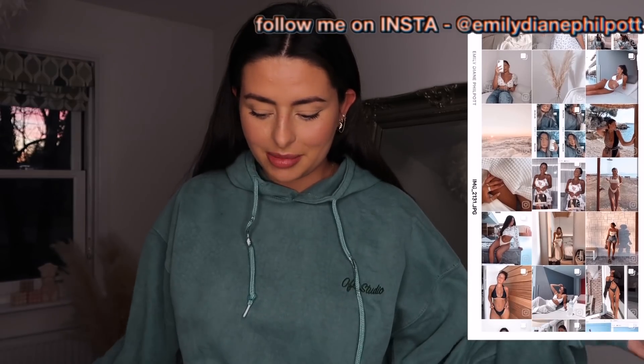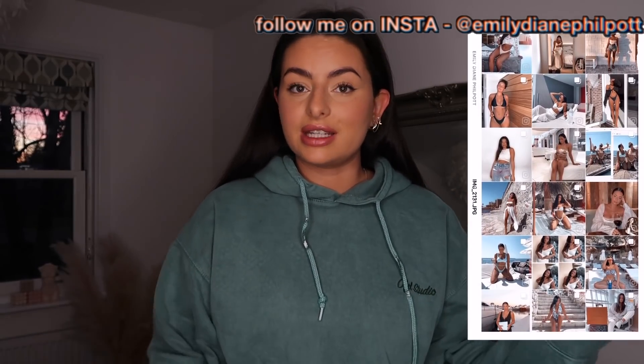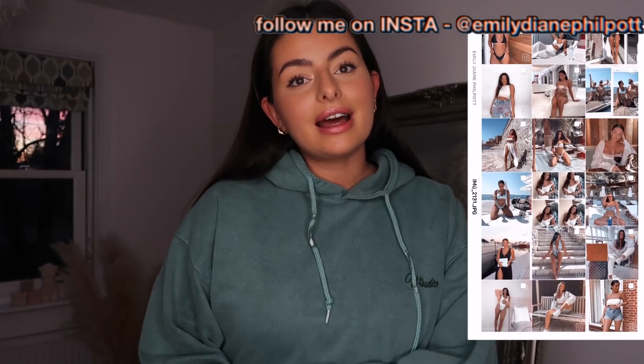I really hope you guys enjoyed today's video. If you want to stick around for more in the future, please feel free to hit subscribe. Everything will be linked down below in the description if you've seen anything you want to pick up. I'll speak to you all very soon in my next one — bye guys!